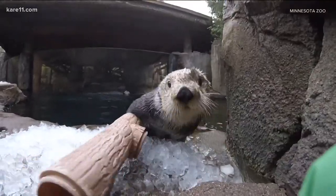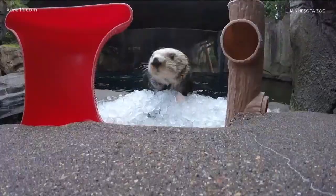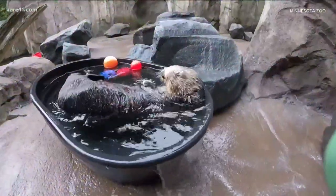One of the species that they worry about the most is the otters. Even though they can cool down in the water, they still need a little help to keep cool in this heat. That's why zookeepers give them ice cubes, ice blocks, popsicles, bloodsicles, things like that. They also get special pools and a spot inside with air conditioning to help them cool down.